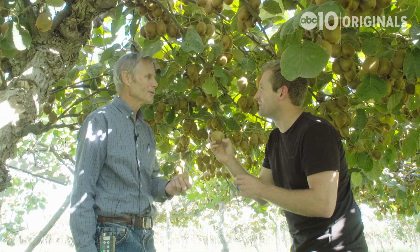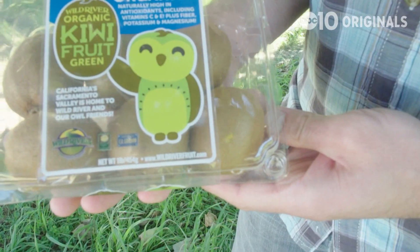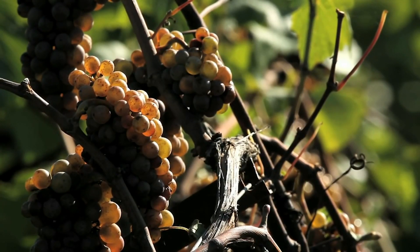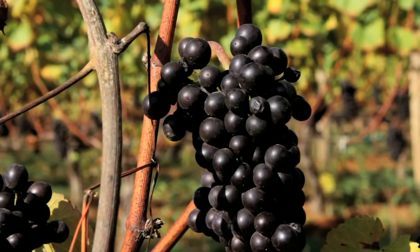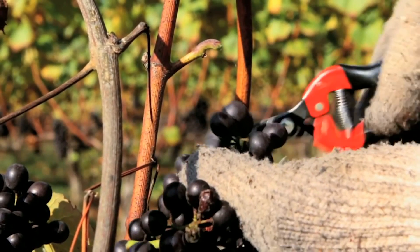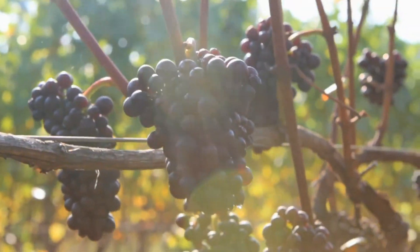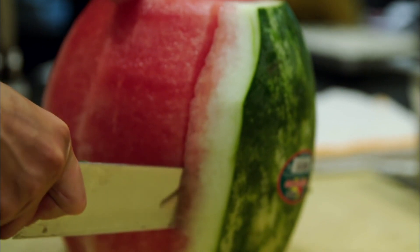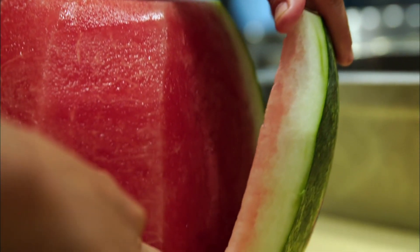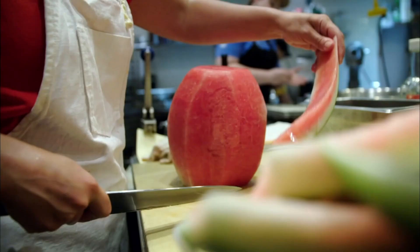According to Snopes, the plant growth regulator was approved for use on kiwifruit and grapes in 2004 and is applied only once. Per the EPA Pesticide Fact Sheet, forchlorfenuron improves fruit size, fruit set, cluster weight, and cold storage in those fruits. So it makes some sense as to why Chinese farmers hoping for massive melons in a hurry would use the chemical, but it's not being used in watermelons in the U.S.